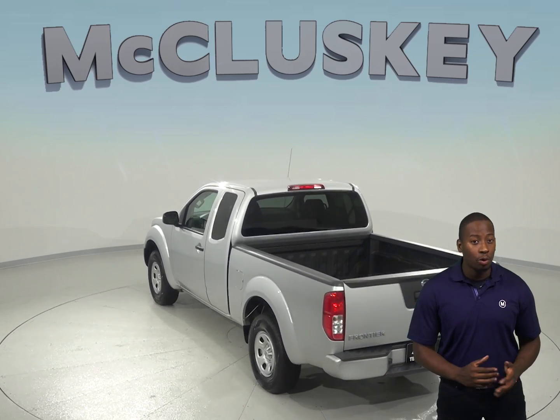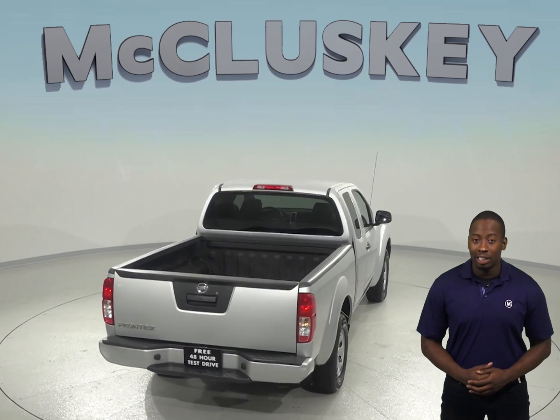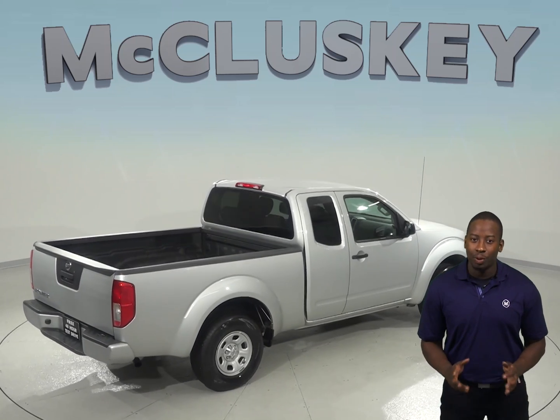For extra safety, there are dual front and side impact airbags along with a low tire pressure warning system. This vehicle has passed our extensive 172-point inspection and is ready for its new owner.